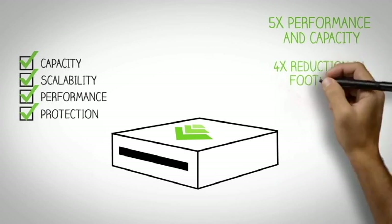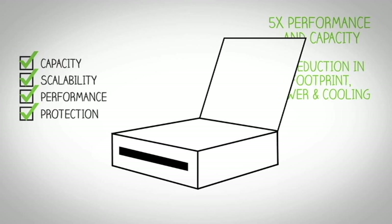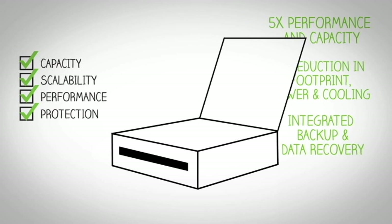We also enable a four-time reduction in footprint, power, and cooling. We integrate backup and data recovery into every Nimble system, so you no longer need to pay for or manage multiple tiers of storage. More than 60% of our customers protect their SQL Server databases hourly, or even more often, and retain their SQL Server snapshots for more than a month.